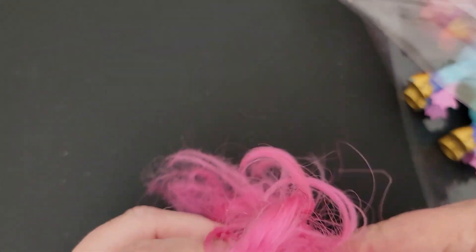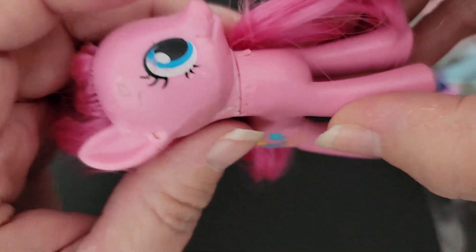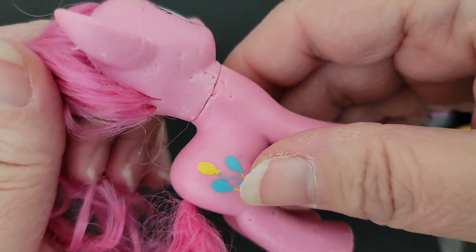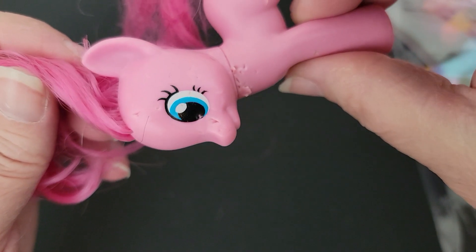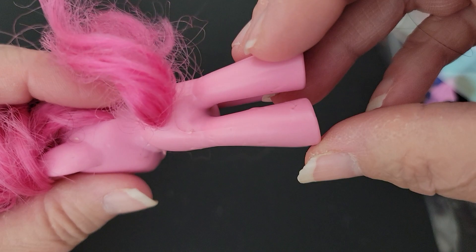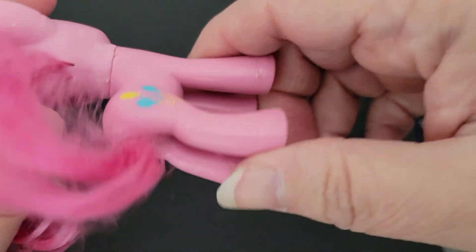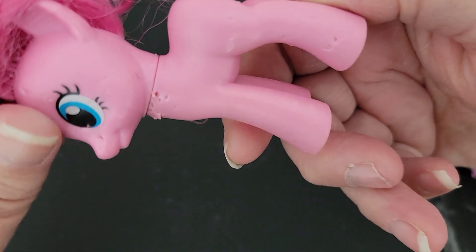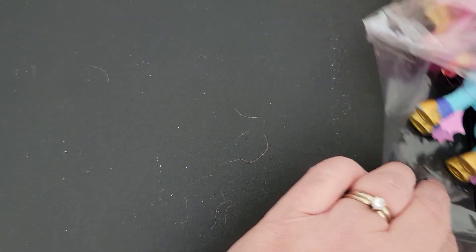This one is Pinkie Pie. This is the thing you kind of see a lot when you're thrifting — some that are very chewed up or things like that. But this is Pinkie Pie and she's a generation four, and she's not in any good condition.